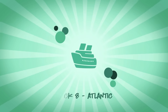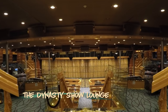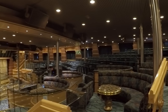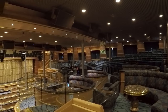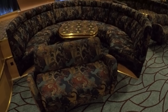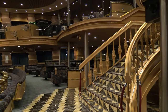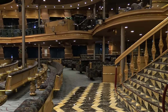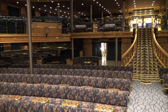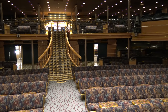Moving up to deck 8, we'll show you around the two-level Dynasty Show Lounge, located at the front of the ship. The show lounge is large and well laid out, with a combination of traditional and rounded booth-type seating. There are plenty of tables to place your drinks during the shows, and bar service is available.